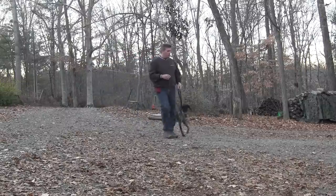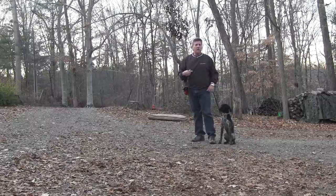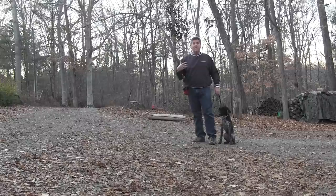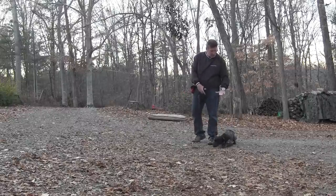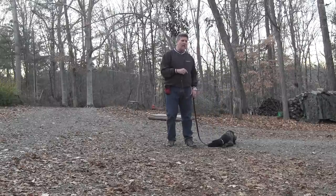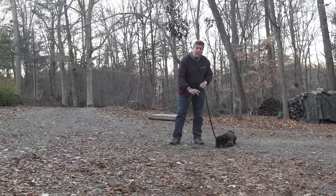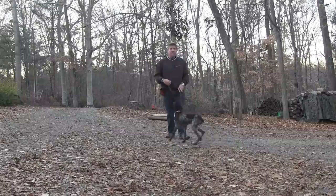The next thing is the down command. There are two hand signals for down: one from the side and one from in front, so that she can see it better depending on position. My tone goes from a positive 'sit' to a little more inflection — 'down.' Good girl. Same as with sit, she has to hold that command until I release her. If she popped up, I would tap the leash towards the ground, say 'no,' and give the down command again.